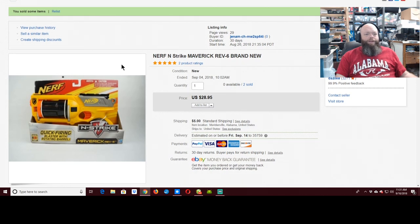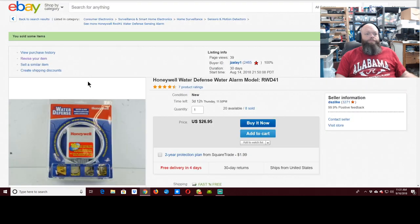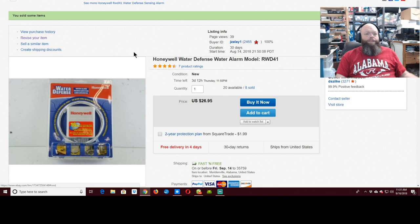This Nerf gun — I don't know where I picked it up; I know I paid full retail for it. It's one I've sold a lot of on Amazon and was just laying around. Jacob listed it, so we made a few dollars — $33 on the gun and I think I've got $12 in it. These Water Defense items — I went all the way to St. Louis to pick them up. I had 232 of them, and somebody bought eight, which was $216. That was a nice sale.